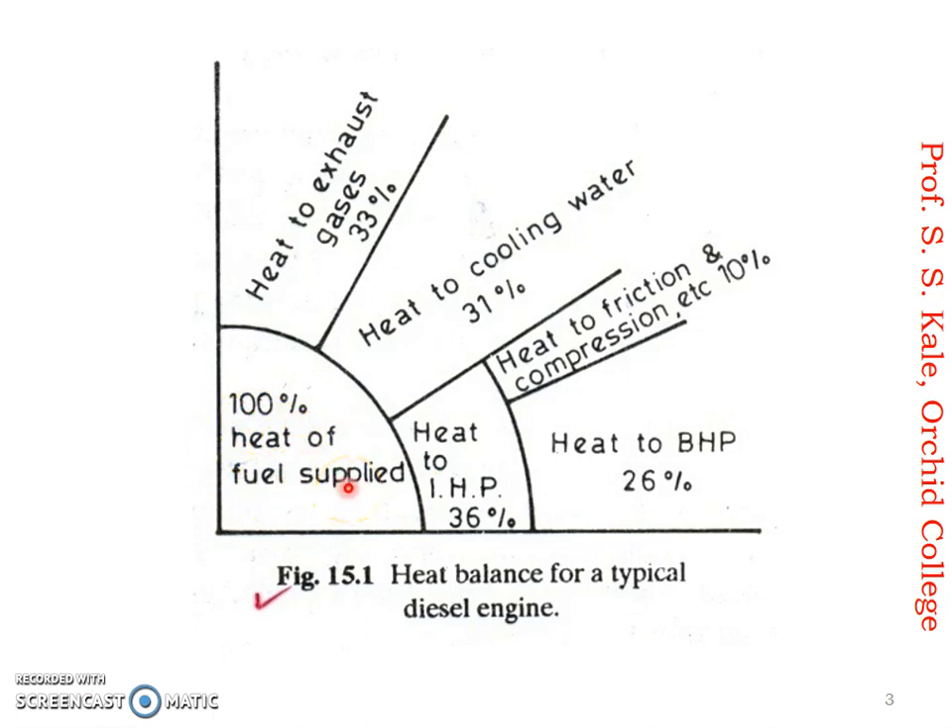When we burn fuel it generates heat, and that heat is considered to be 100 percent. That 100 percent heat is utilized in many ways. The first way is heat to exhaust gases. The general percentage of heat to exhaust gases is 33 percent. It is not hard and fast that every vehicle should have exactly 33 percent — some may have 30 percent, some may have 35 percent — but the general average is 33 percent. Another major part where heat is lost is heat to cooling water, which is about 31 percent on average.